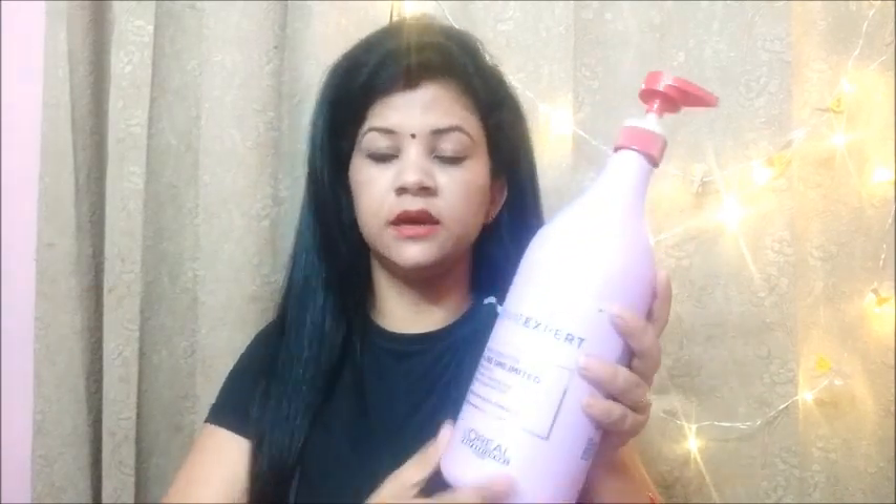If you want to take a small pack, I will give you the details in the description box. If you want to take it online, you might get duplicate material, so it is better to buy it from a professional salon or from a good cosmetic shop.